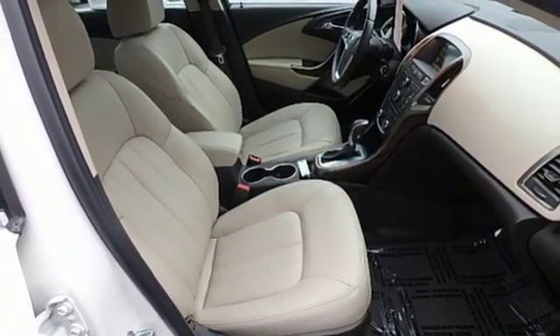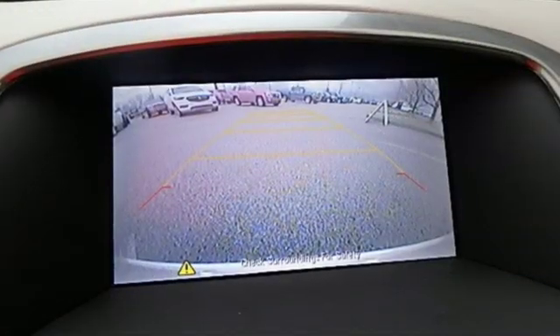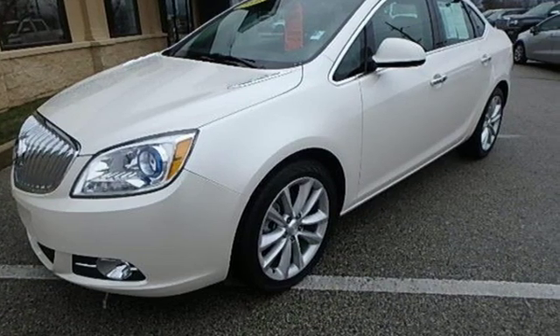Edmunds.com comments: our test driver called the Buick steering crystal clear thanks to its ample response and precision. In a Buick, you get innovative technology and sophisticated design for the real world. Experience it for yourself today.